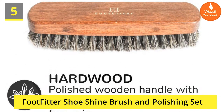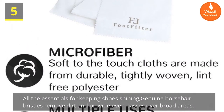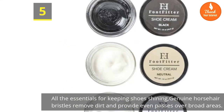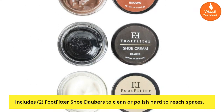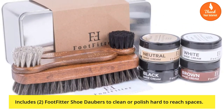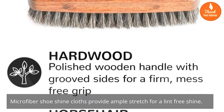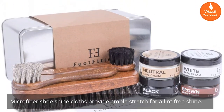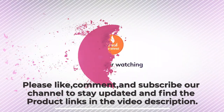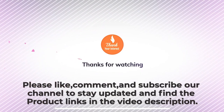Number five: Foot Fitter Shoe Shine Brush and Polishing Set — all the essentials for keeping shoes shining. Genuine horsehair bristles remove dirt and provide even passes over broad areas. Includes two Foot Fitter shoe daubers to clean or polish hard-to-reach spaces. Microfiber shoe shine cloths provide ample stretch for a lint-free shine. Thanks for watching — please like, comment, and subscribe to our channel to stay updated, and find the product links in the video description.